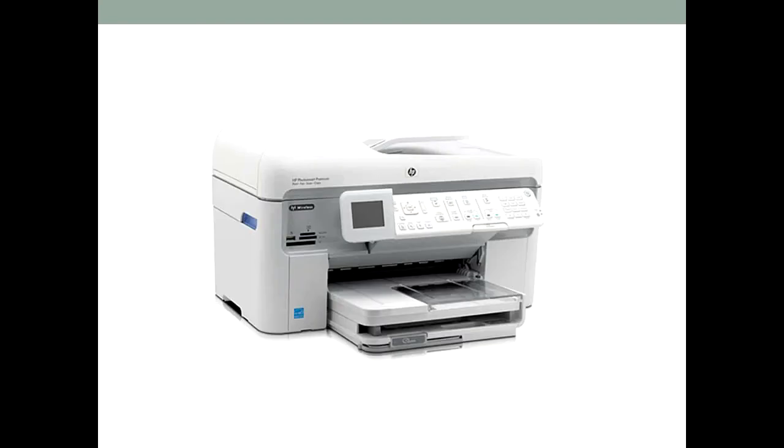This is the sort of scanner I'm talking about and this is the one I have on my desk. It's a Hewlett-Packard C309A. It is a scanner and a fax and a printer and a photocopier, so it's very versatile. You can pick up this or something like it for about £100.